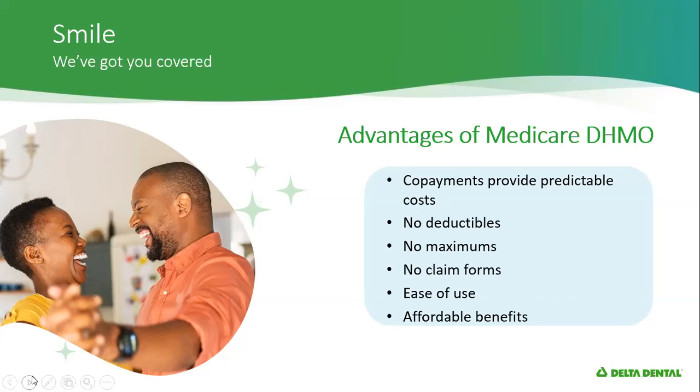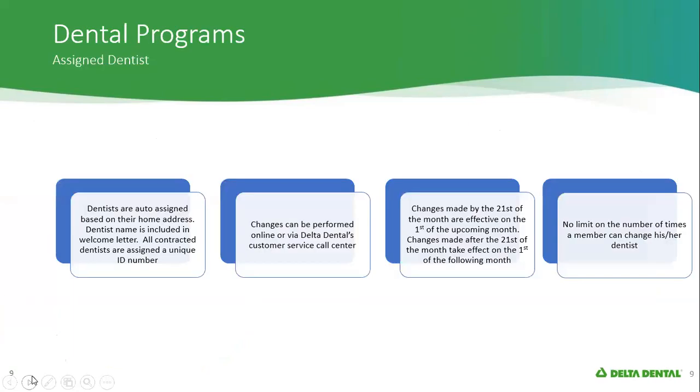The Western Health Plan provides a very nice benefit, including no copay for services like cleanings, oral exams, x-rays — basically your preventive type of care. There's zero copay when you're accessing those services. In terms of your assigned dentist, this is auto-assigned based on your home address. Changes made by the 21st of the month are effective on the 1st of the following month. There's no limit on the number of times you can change your dentist. If you're not happy with the dentist you're going to, you can change it, and then a few months later change it again.